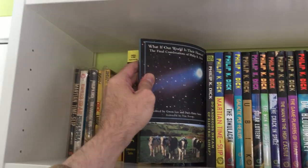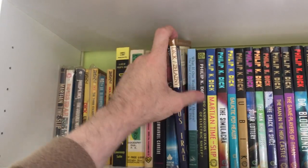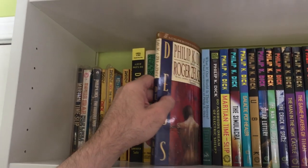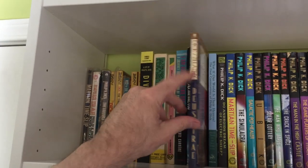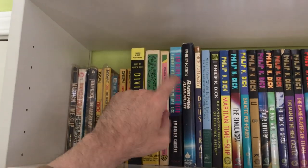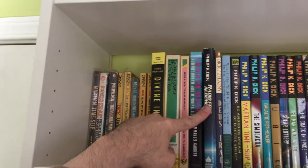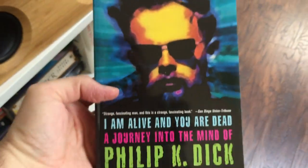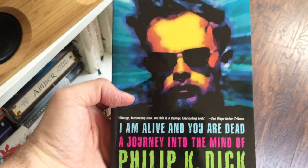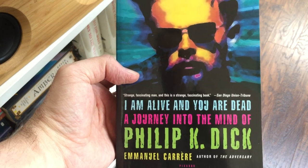Then we have an interview — What If Our World Is Their Heaven? Pretty good. This is a collaboration he did with Zelazny, and that is Deus Irae. I've never read that one either. Radio Free Albemuth — another one of his more religious works.